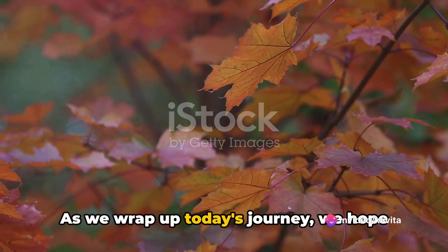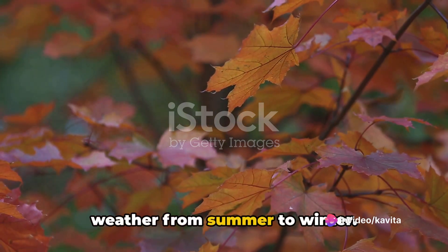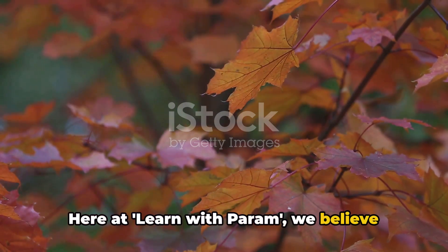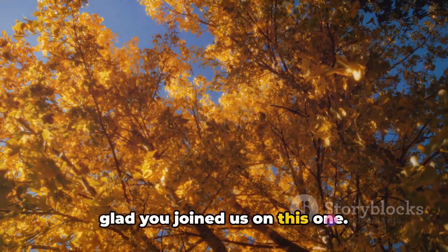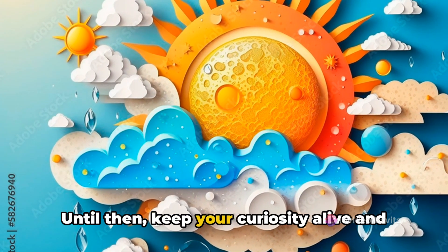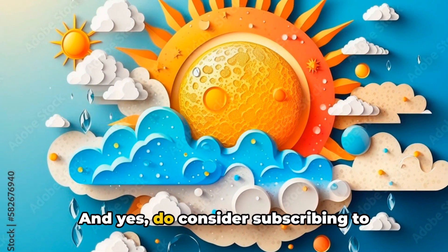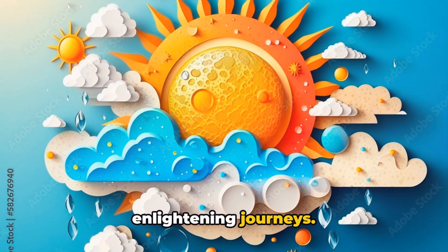As we wrap up today's journey, we hope you enjoyed learning about the change in weather from summer to winter. Here at Learn with Param, we believe that knowledge is an adventure, and we're glad you joined us on this one. Don't forget to come back for more exciting journeys into the world of learning. Until then, keep your curiosity alive and your mind open. Do consider subscribing to Learn with Param for more such enlightening journeys.